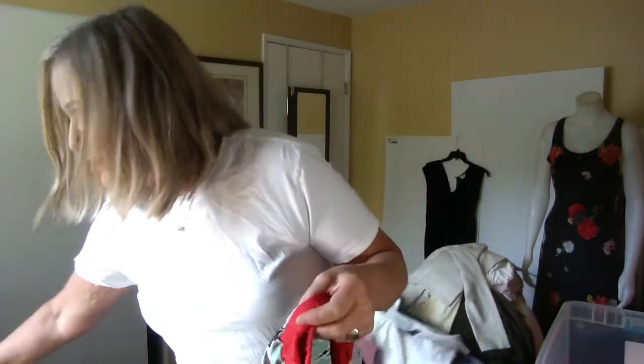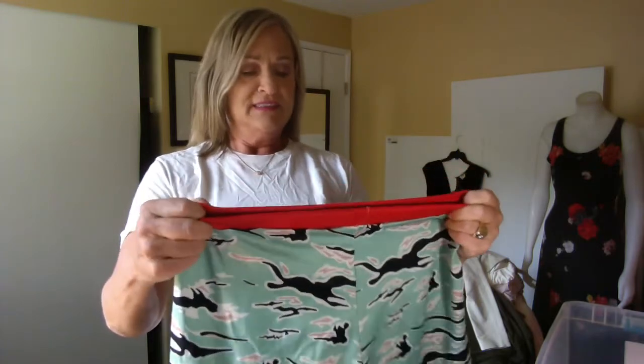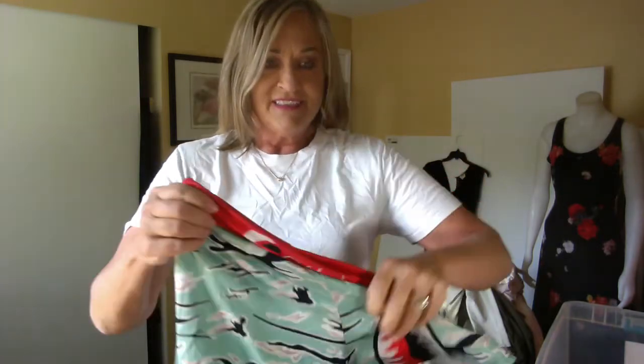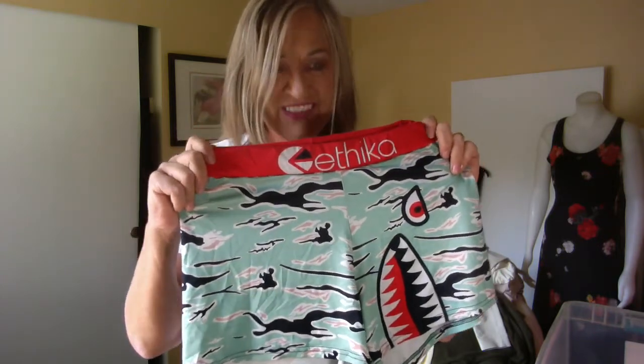These are a brand I haven't heard of before but I think they're a kind of activewear border brand called Ethica. You can see why I liked them.